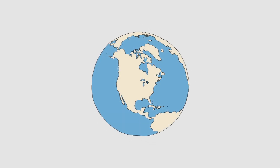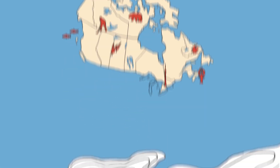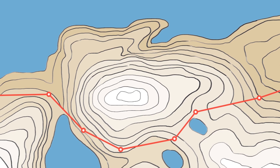Canada is a maritime nation, famous for stunning scenery and part of a global blue economy. When exploring these landscapes, you need reliable maps showing distance, terrain and elevation to determine the safest route.